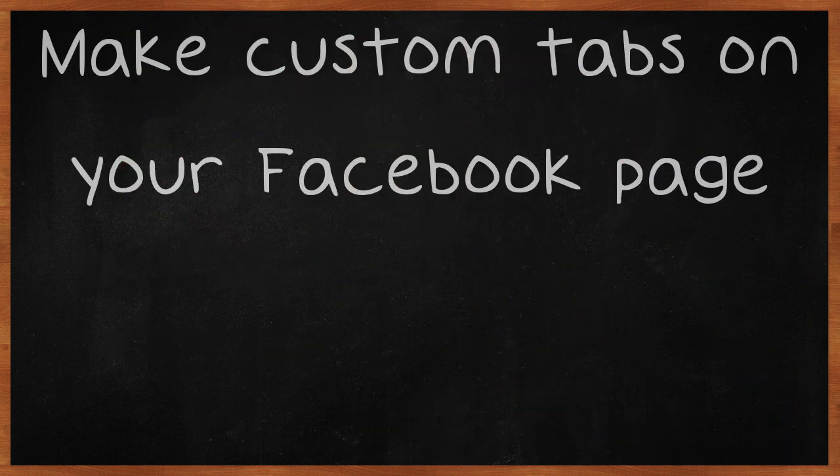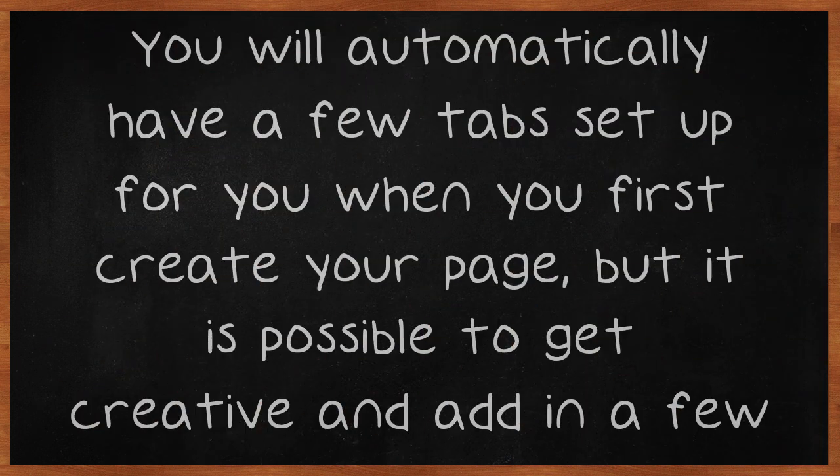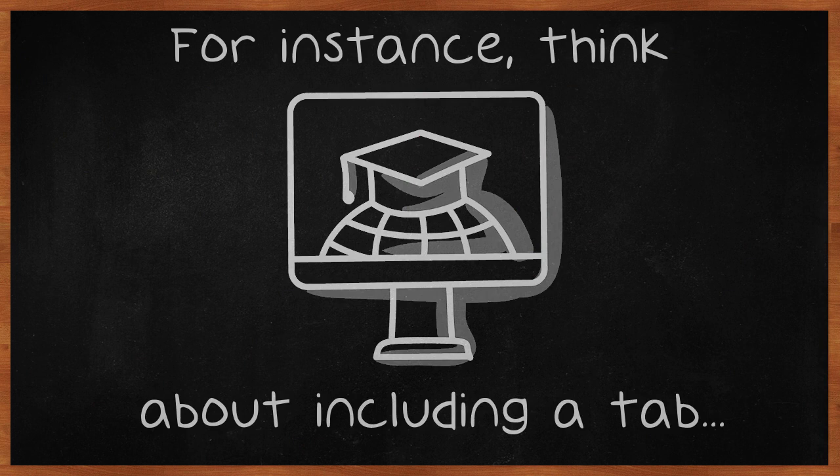Make custom tabs on your Facebook page. You will automatically have a few tabs set up for you when you first create your page, but it is possible to get creative and add in a few of your own. For instance, think about including a tab that has links to information that you find valuable.